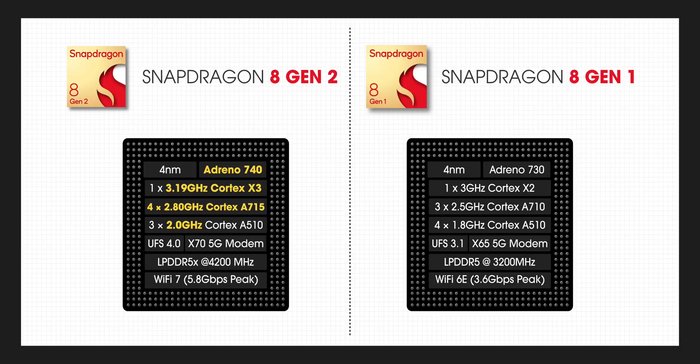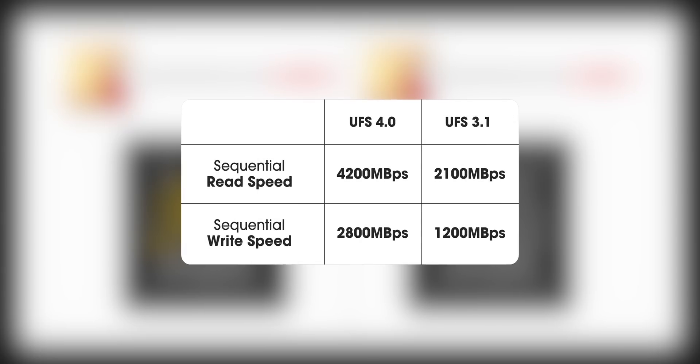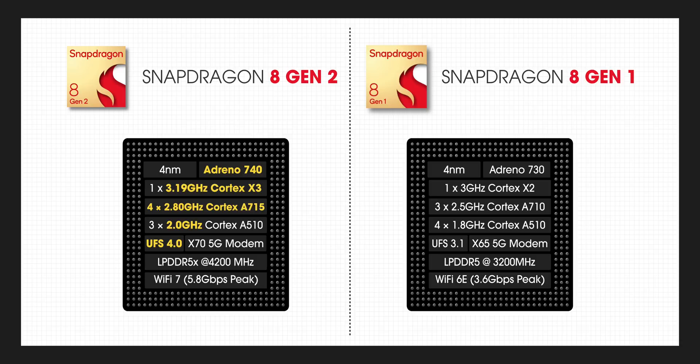The 8 Gen 2 supports the latest UFS 4.0 storage, which brings a huge bump in speeds while using 46% less power. There's also support for fast LPDDR5X RAM — the 8 Gen 1 supported LPDDR5 RAM with speeds up to 3200MHz, while LPDDR5X brings speeds up to 4200MHz.